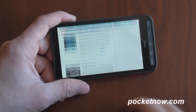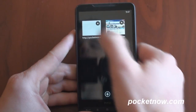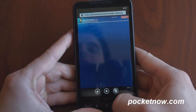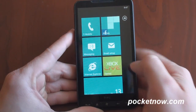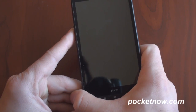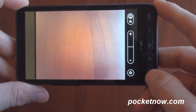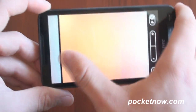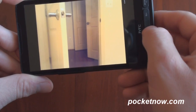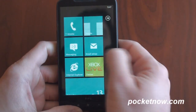Here we're loading pocketnow.com, and if we go back into portrait, we can open up multiple tabs and click around. Let's go back to the start screen and move around more. You saw the camera before, so I'm going to go back into it again. We can take a picture of the wood here — and there you go. Got the same photo features as you have in Windows Phone 7 on any other device.